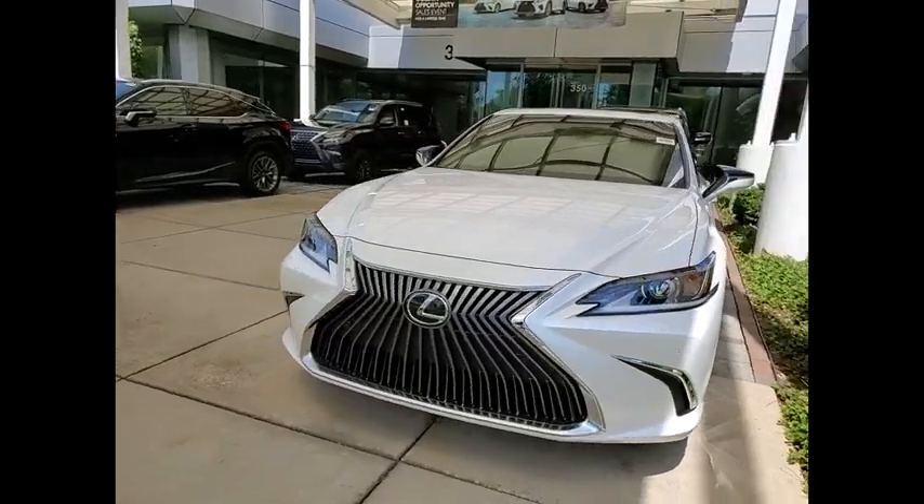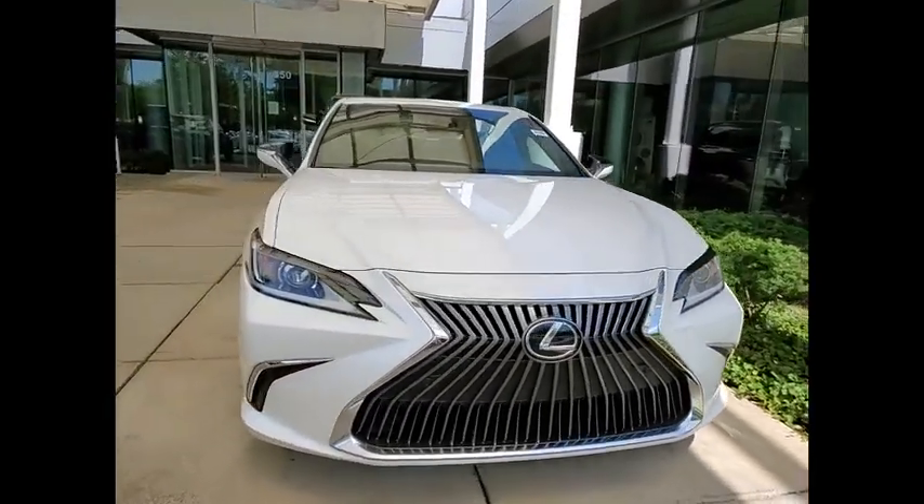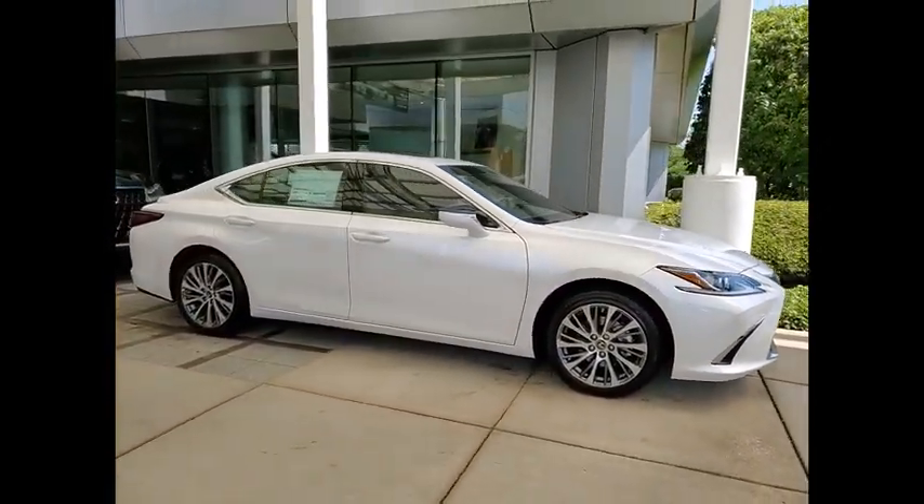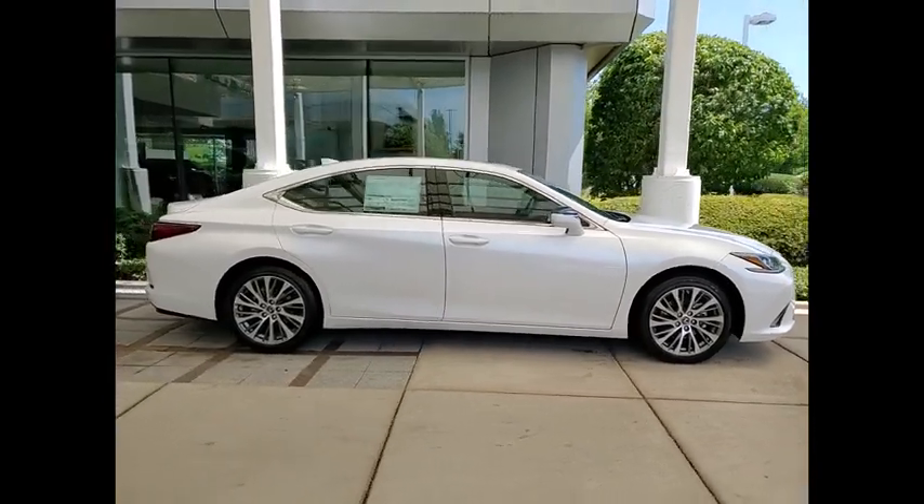Make a great choice today with the 2020 ES350. The Lexus ES350 is a sophisticated combination of distinctive styling, luxury, and smooth performance.